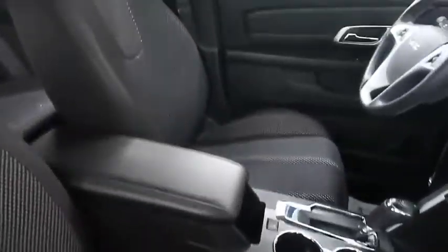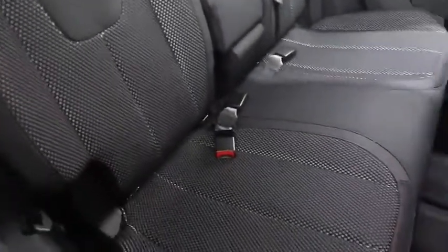Inside you have a black cloth upholstery with red stitching that's in pristine condition. There is seating for two in the front row and seating for three in the second row, making this a five-passenger Terrain.